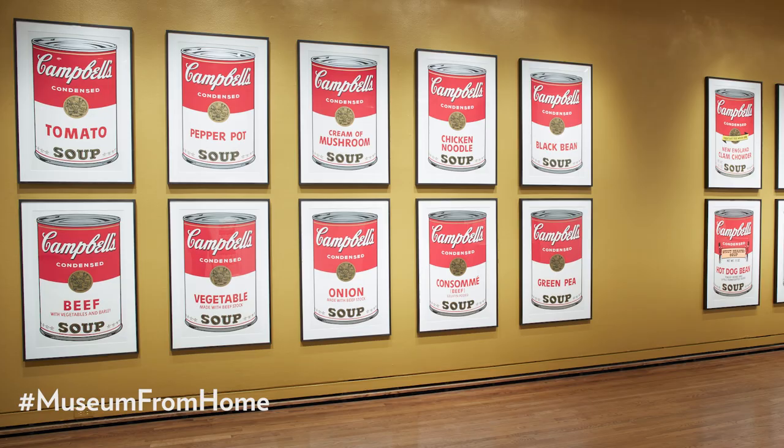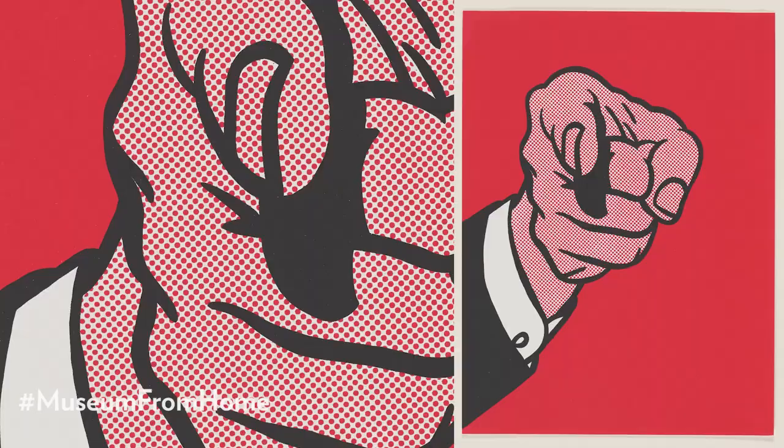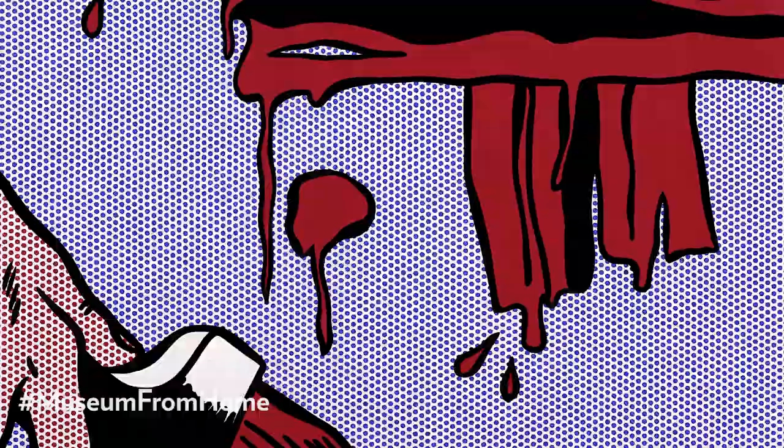Pop artists brought elements of popular culture into the highbrow art of painting and sculpture. Lichtenstein became famous for reproducing excerpts from comic books, using bold outlines and the telltale printer's Benday Dots. He first used the brushstroke as a subject in paintings from the 1960s, lifted from — you guessed it — a comic book story.